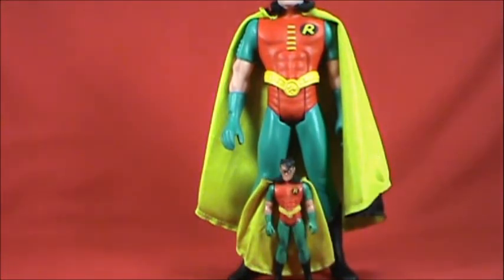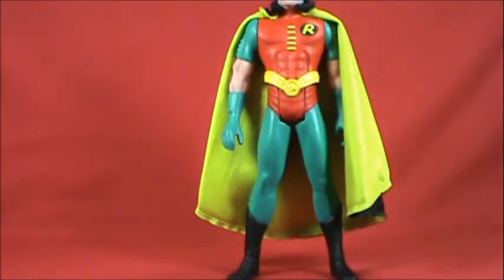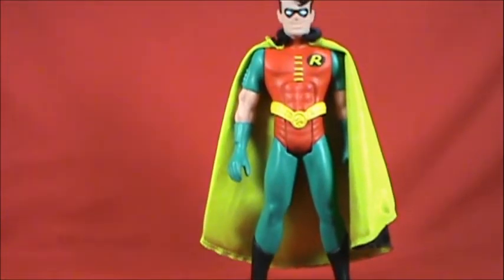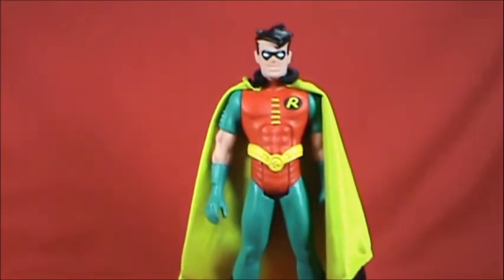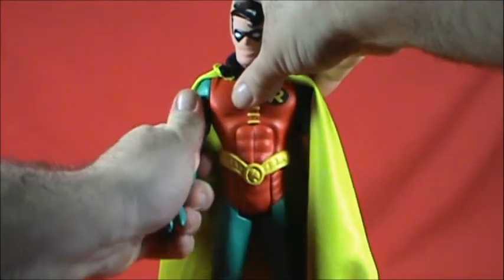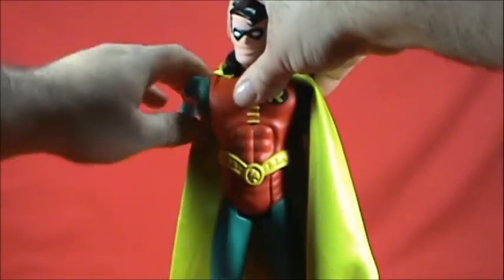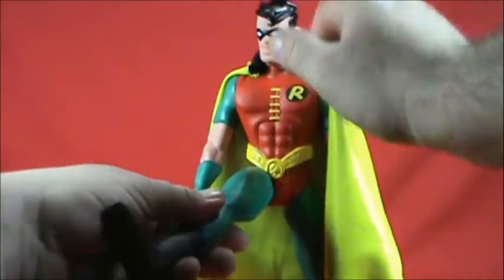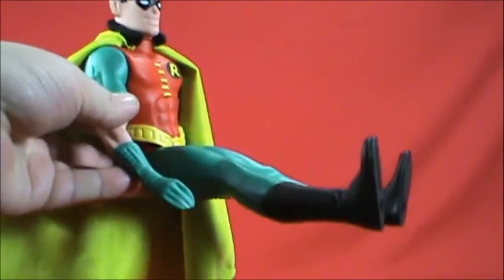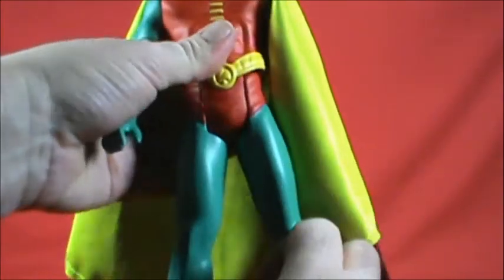The articulation for these is standard action figure articulation for back in the day. The head does look left to right — that's it. Arms go all the way around. Legs go forward. Now can you imagine the Batmobile that Robin could ride in, or the Batcave command center being as big as my table? That's it for articulation.